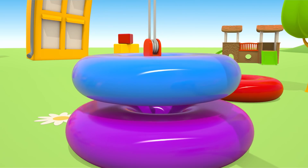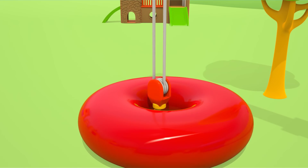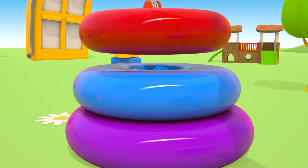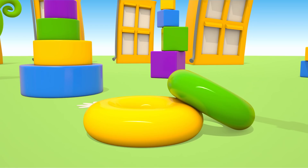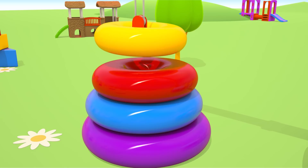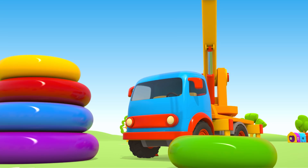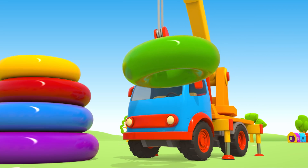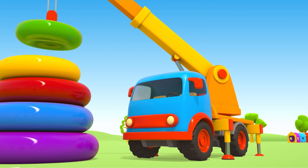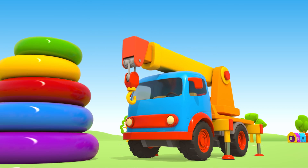Put the blue ring onto the purple one. The next ring is red. And a green one for the very top. All rings are in place.